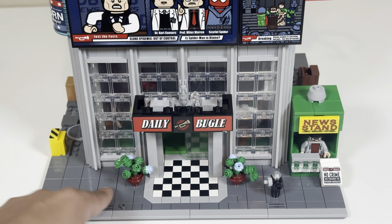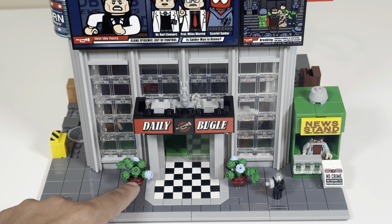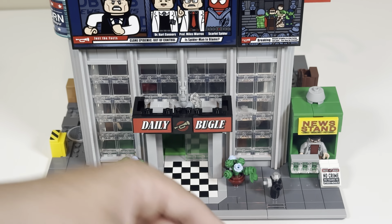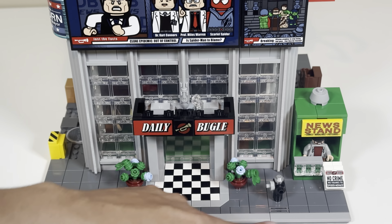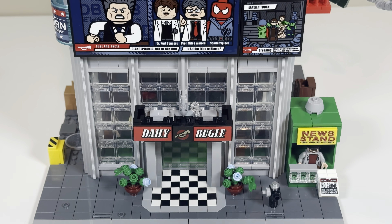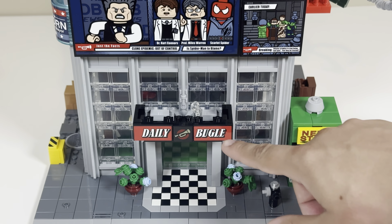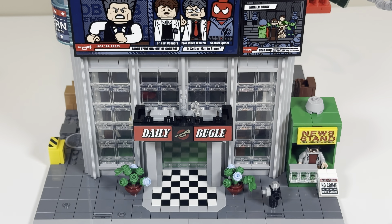We've got two little pots here — pretty simple builds but they work really well. I like the maroon color for the bowl piece. There's a fire hydrant, a checkered pattern, and a nice little news stand. The Daily Bugle signage here — all three of these are actually stickers, not prints. There is a lot of stickers in the set, but also a lot of prints.